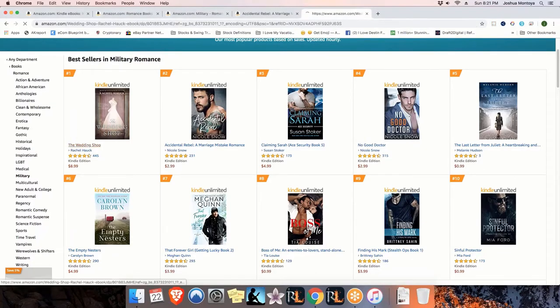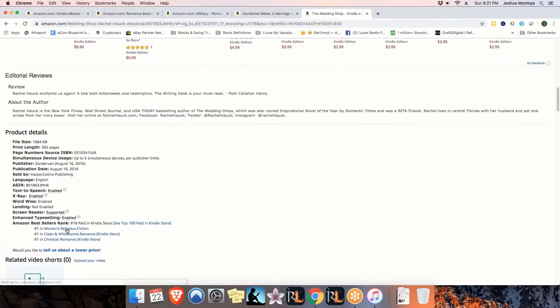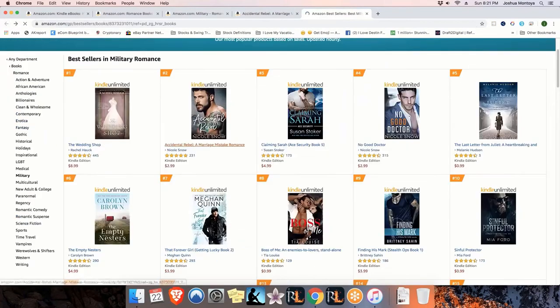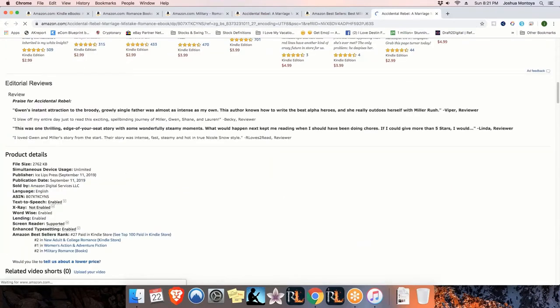As soon as we click on military romance it will bring us here where it lists a bunch of different books that may fall under that category. In order to find this category, you'll have to click through these books until we find it. I'll click on Nicole Snow and let's see if she is in military romance. She is - she is the second book listed. We're looking for our main category, military romance. So we're going to go ahead and click on military romance and be brought over to the top 100 bestsellers inside of military romance. What we're looking for is the very first book to be 2,500 and under, and the 100th book to be 25,000 or above. We'll click on the very first book - it looks like that category isn't listed there so let's go to the second book. We can see it's ranked number two with a bestseller ranking of 27 in this category.